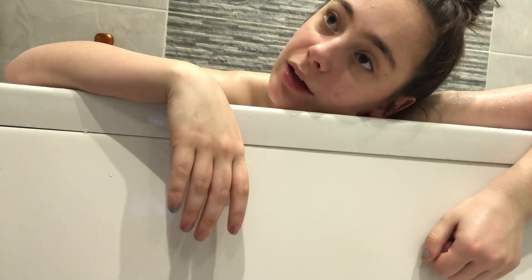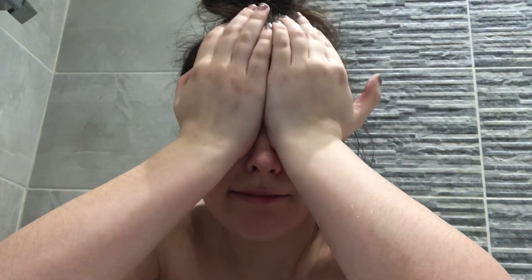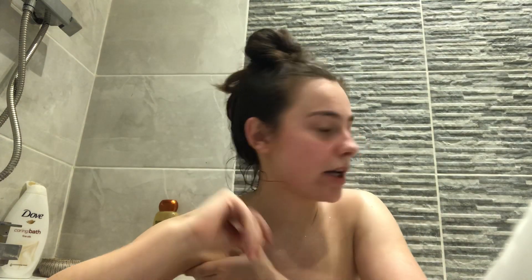I thought I'd film a nightly routine but then I realised it's already kind of halfway through the night and I'm already in the bath. I guess it's a bit late to start but who cares. I start my nightly routine by having a bath, which is what I'm doing right now. I'm kind of insecure — you're going to see my armpit hair. Not that there's a lot, but I'm going to shave it off now.